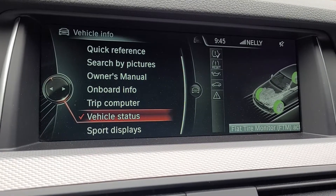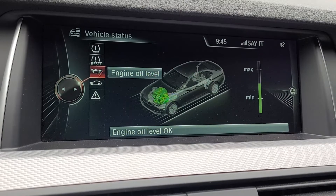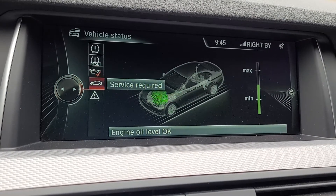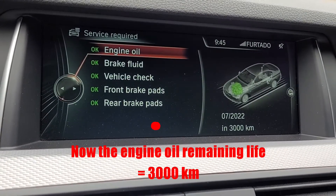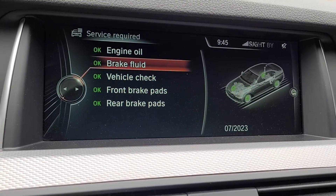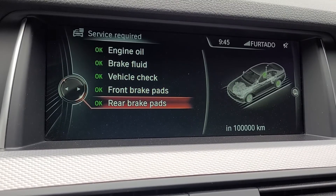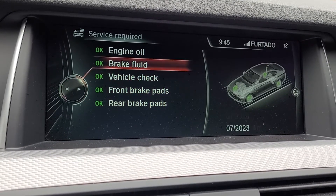And if you go into your vehicle status menu and look at the engine oil service, you can see that the remaining engine life is now 3000 kilometers left. So I just added a liter and it changed the remaining oil life.